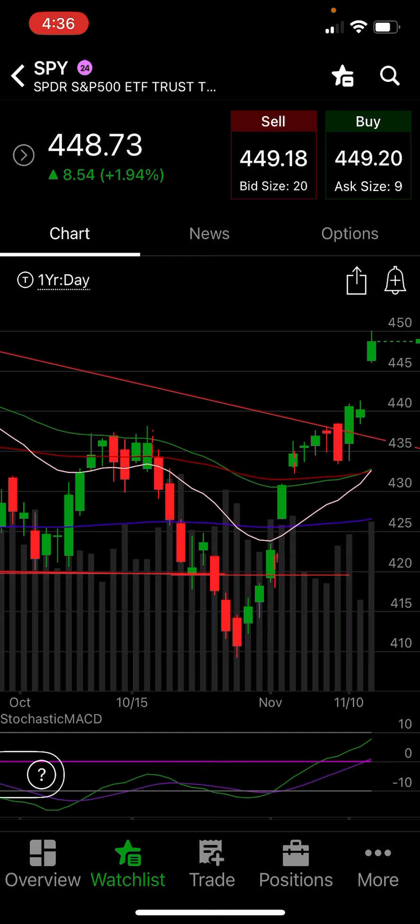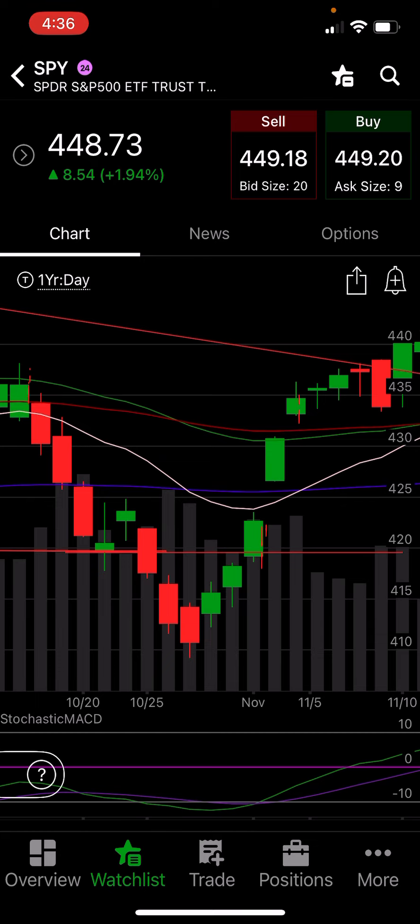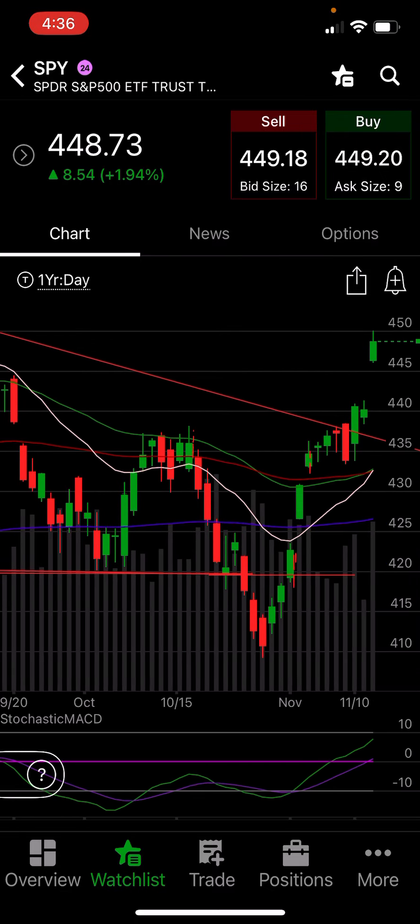A pullback is inevitable — it's not a matter of if, it's a matter of when. People can keep going short, buying puts, selling puts, selling calls, and all the market does is eat it up, add fuel to the fire with a few buyers, and it keeps going. On the downside, we've got a huge gap to fill here, a gap to fill there, and a gap to fill down there. We did fill the gap from way back in September this week.